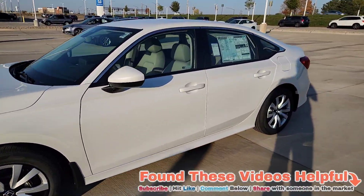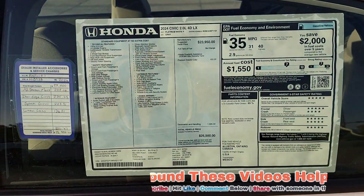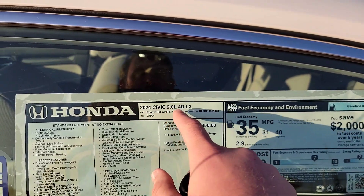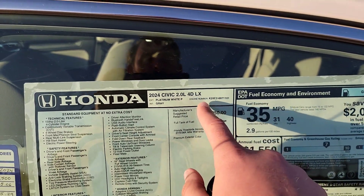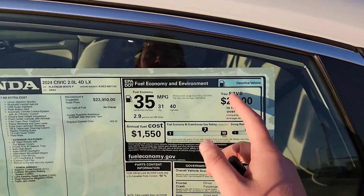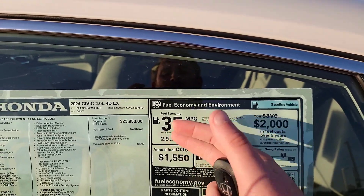Here we are right outside the vehicle. We're going to walk up to the window sticker — you're welcome to pause the video if you want to explore on your own. You can see the 2024 Civic sedan, LX trim — this is your entry level. Up in the top right-hand corner, it talks about fuel economy: 31 city, 40 highway, with a combined 35.